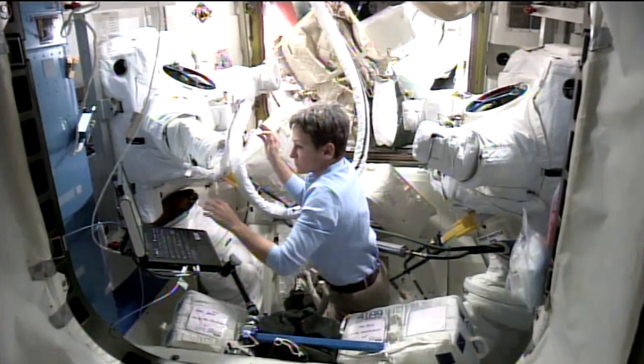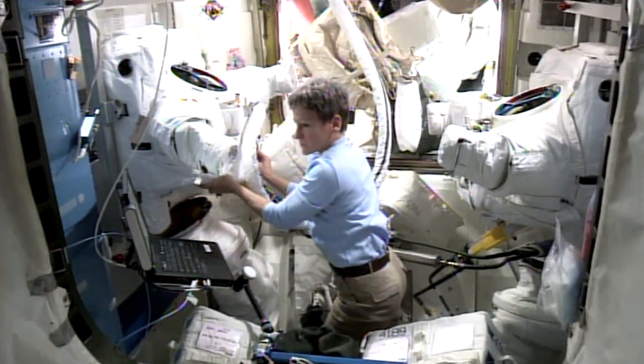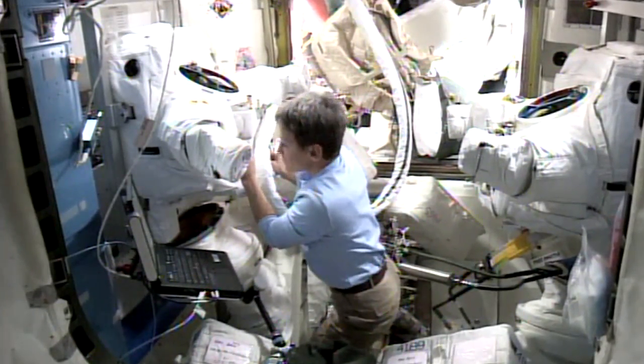NASA's Peggy Whitson performed routine maintenance on the station's spacesuits as she and her crewmates continue to prepare for the spacewalks scheduled for January 6th and 13th.